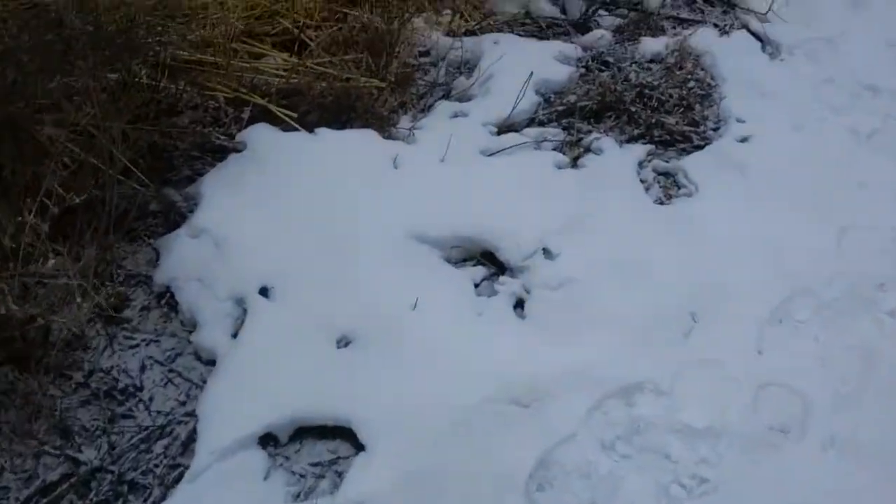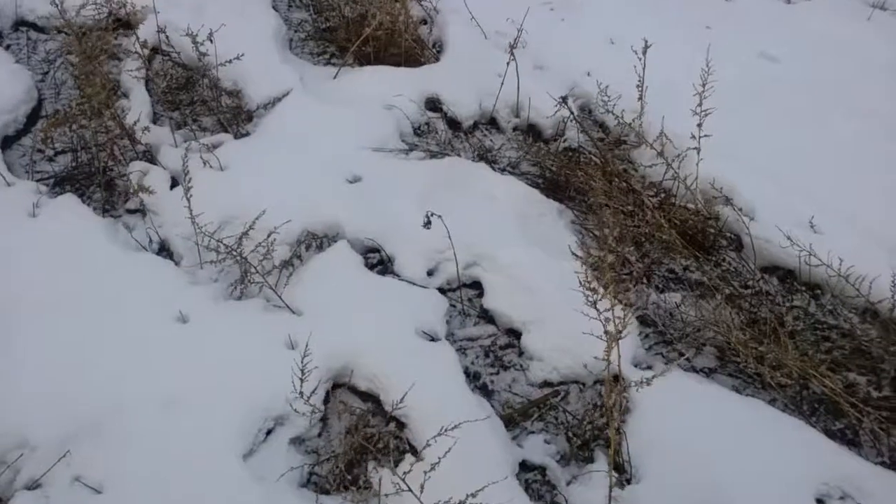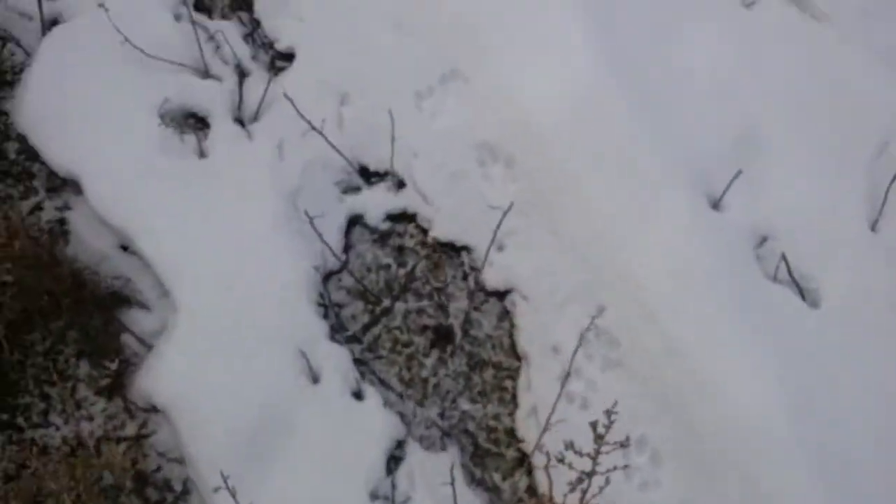I just wanted to kind of go over predators on the homestead. Our biggest problem with predators out here was a neighbor's dog that had killed some of our chickens before. We have had foxes — some foxes. I'm following the prints, don't mind me. We have had problems with foxes coming out; we've actually seen them on the property.